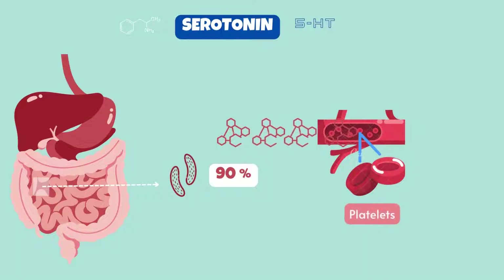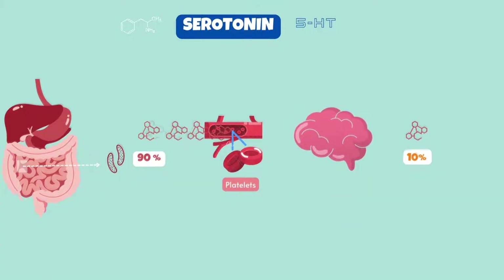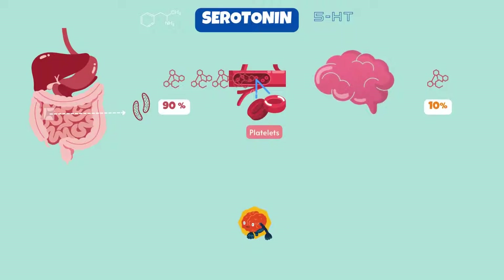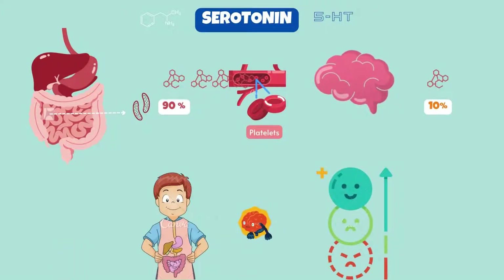It's released into our blood circulation and absorbed by platelets. Whereas our brain only produces 10% of the total serotonin. Serotonin is known to be involved in many bodily functions, ranging from regulating mood to digesting food.